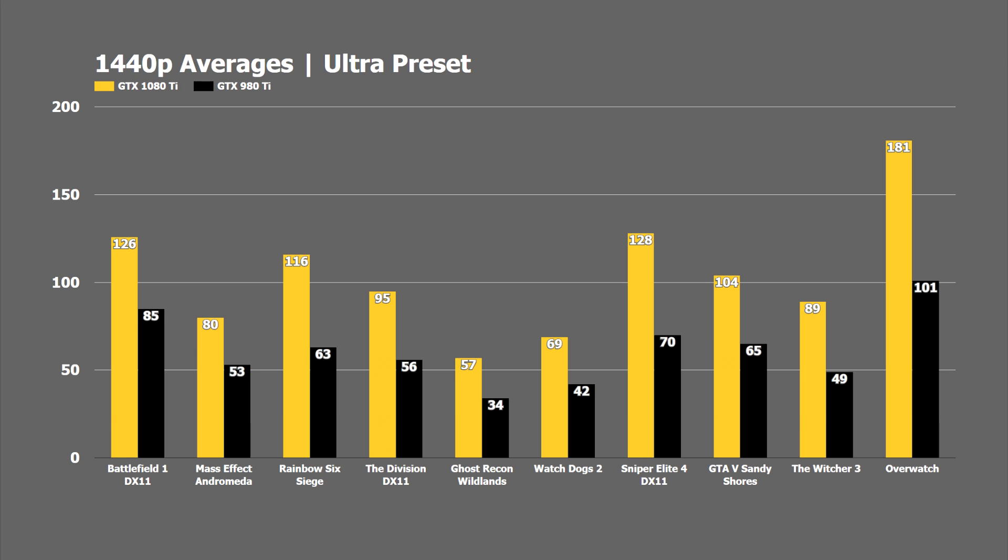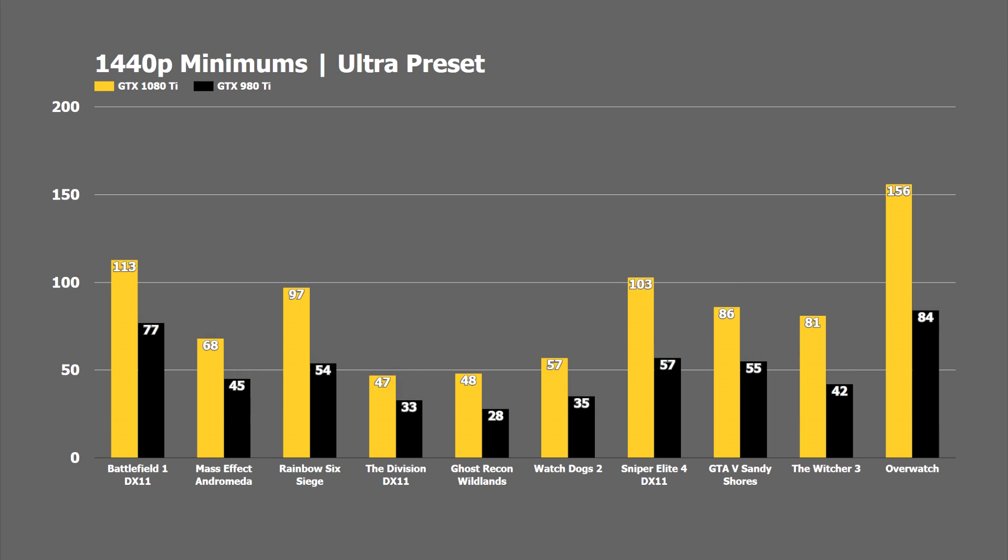Let's go into the 1440p minimums. The 1080 Ti stays above 60 FPS in the majority of games, but falls behind in a few — Watch Dogs 2, Ghost Recon, and The Division — which seems consistently the most demanding titles across all of our testing. But consistently you can also see that the gains going from 980 Ti to 1080 Ti are huge — 40 to upwards of 80% at times.